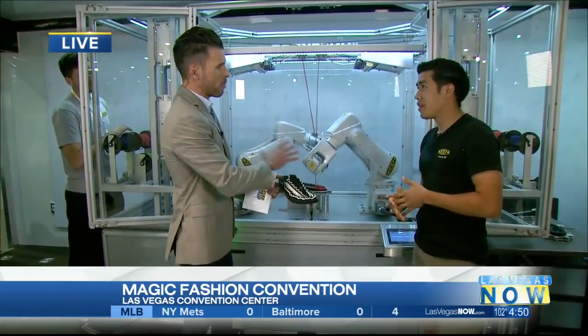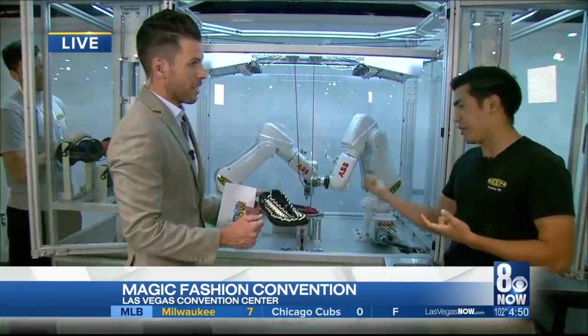How many of these robots do we have floating around here? We only have two in the world — one in Tokyo and you're looking at the other one.